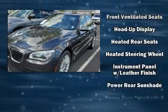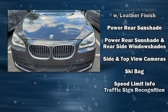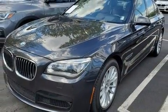BMW also prioritized safety and security with features such as dual front impact airbags, a security system, and four-wheel disc brakes with ABS.